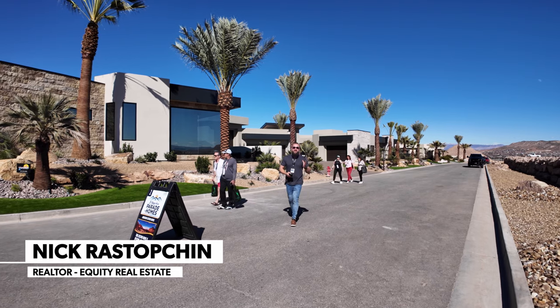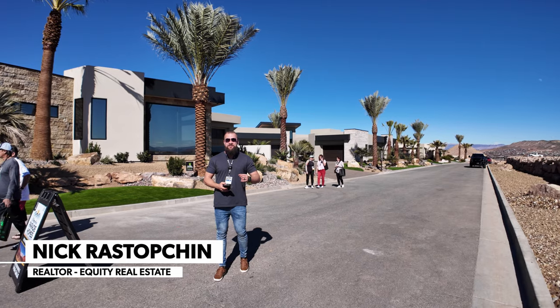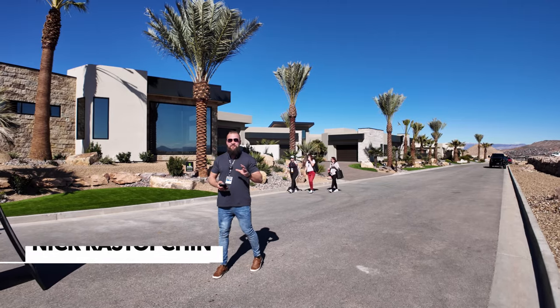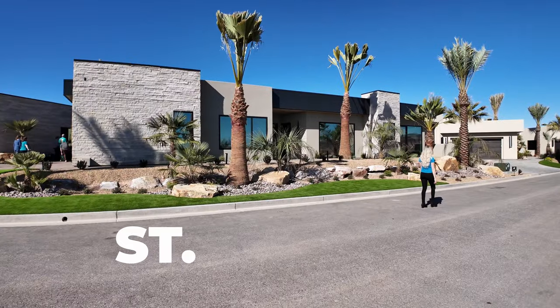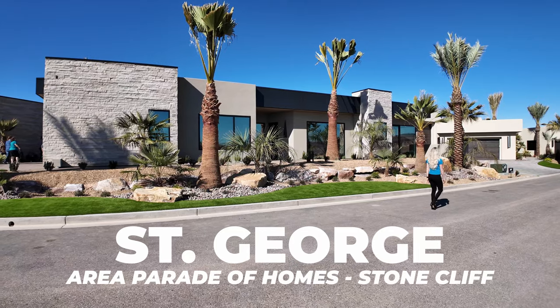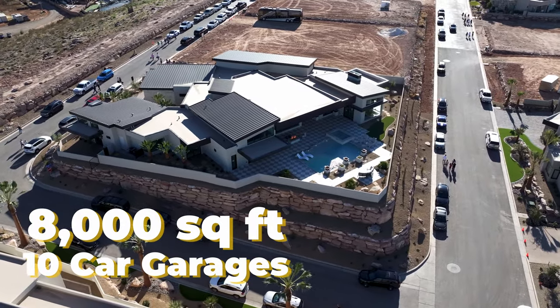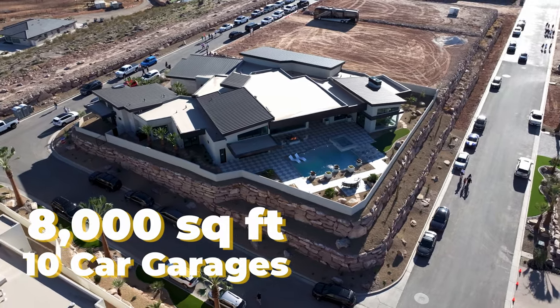Ladies and gentlemen, if you have ever wondered what a $7.6 million house in St. George, Utah looks like, today's your lucky chance because we're going to do exactly that. We're going to take you on a tour of St. George Area Parade of Homes, home number two, located in Stonecliffe. It is 8,000 square feet, has a 10-car garage, and I'm sure it will be absolutely mind-blowing, so let's go check it out.